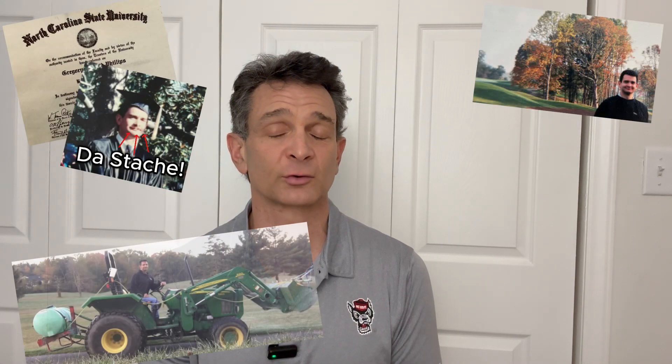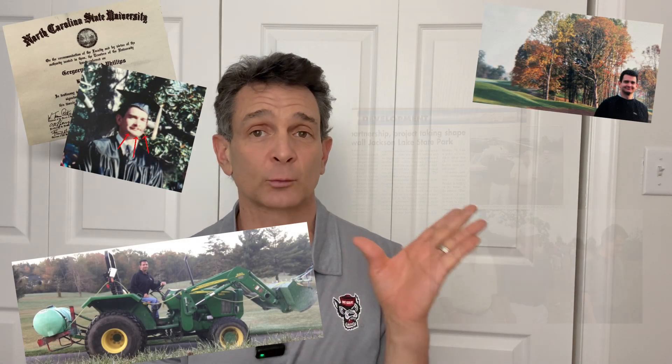I'm a former golf course superintendent and agronomist, North Carolina State University graduate. I've even worked with Arnold Palmer on a golf course construction project, and I'm going to tell you the most important thing you can do for your yard, and that is take a soil test.